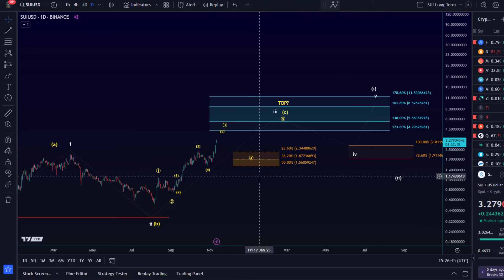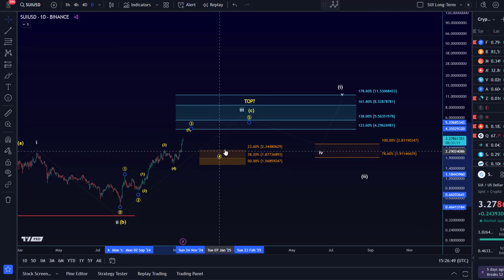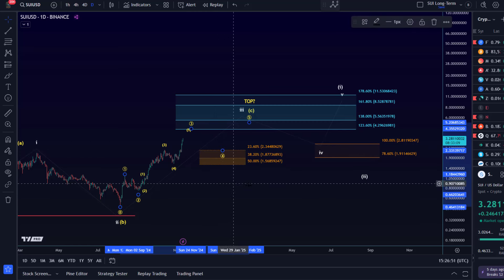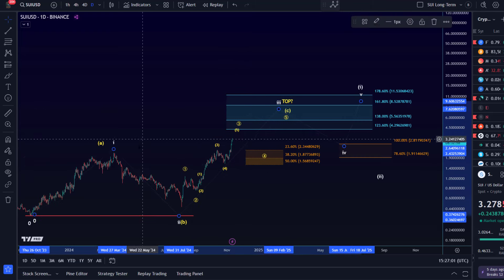Once we get a pullback into the support area, that will be the decision point: is this the internal fourth wave leading to another wave five? If the move up reaches $5.56, it could also be the larger third wave rather than just a C wave, because the yellow count indicates that once the C wave forms it could be a major top. But if it's a third wave, it has to reach at least $5.56.